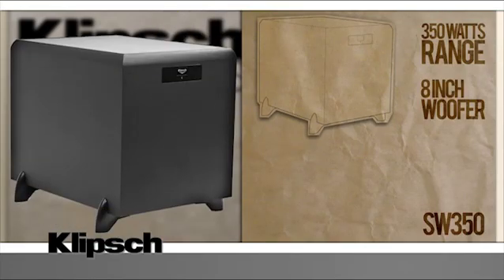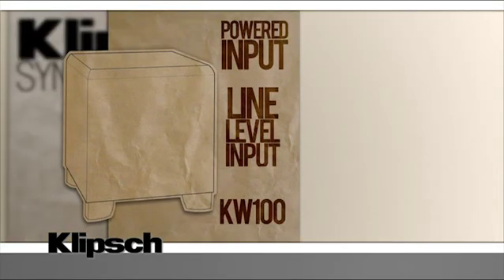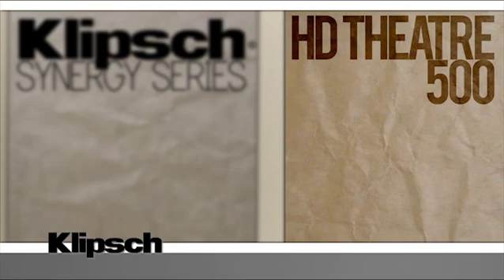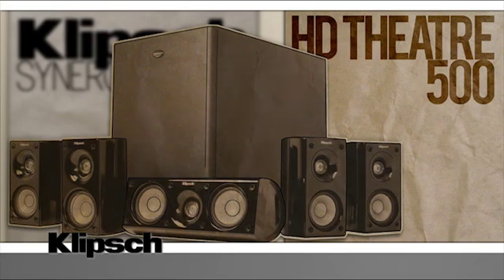The SW350 subwoofer is perfect for small to medium rooms with its 8-inch woofer and 350 watts of dynamic power. The KW100 can fill even the largest room with its 10-inch woofer and 450 watts, and accepts both powered and line-level inputs. For those looking for a package that covers all the bases, the HD Theater 500 includes a center-channel, subwoofer, and four satellite speakers — everything you need to set up a great home theater, and it's been getting some impressive reviews.